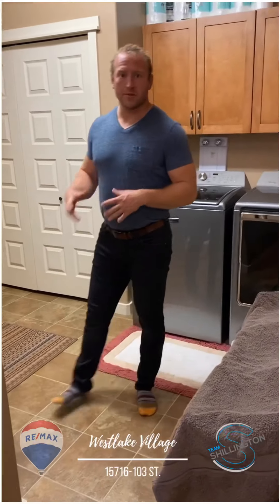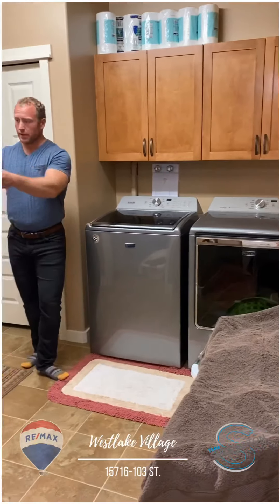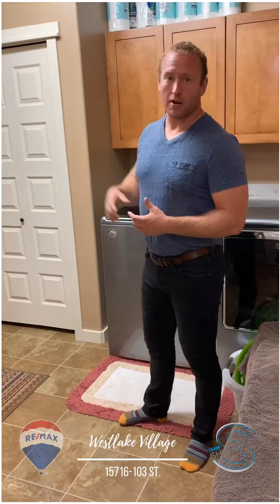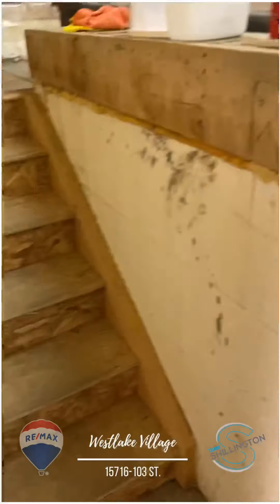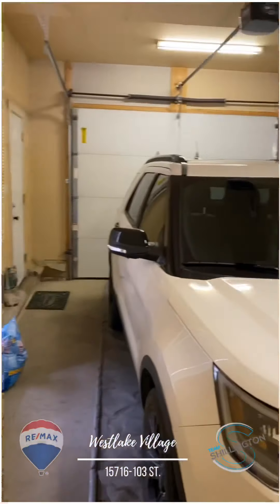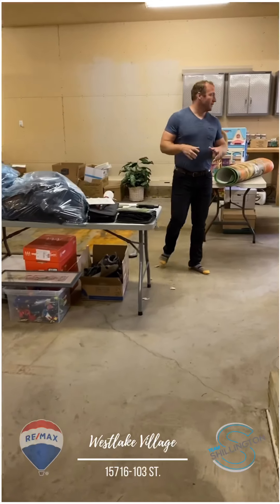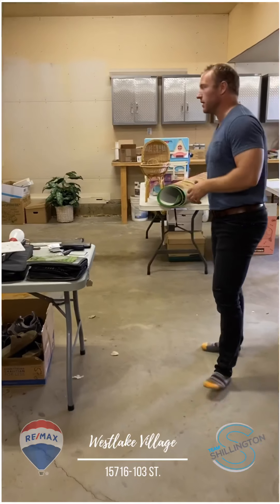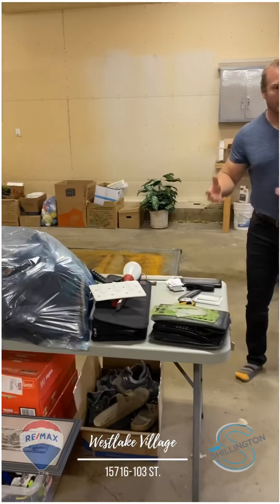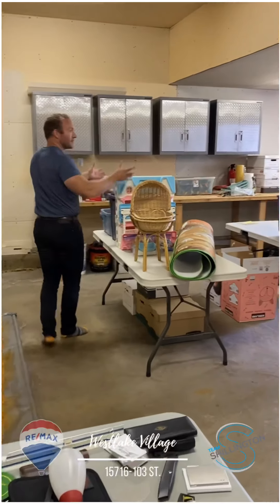Here we have the laundry room in the basement — good size, cabinetry, laundry, utility room. We also have access to the garage through here. So we have a triple car garage that's oversized. When you look through it, you've got the parking space and then additional storage, workbench area, tucked around the corner. The garage features tons of space.